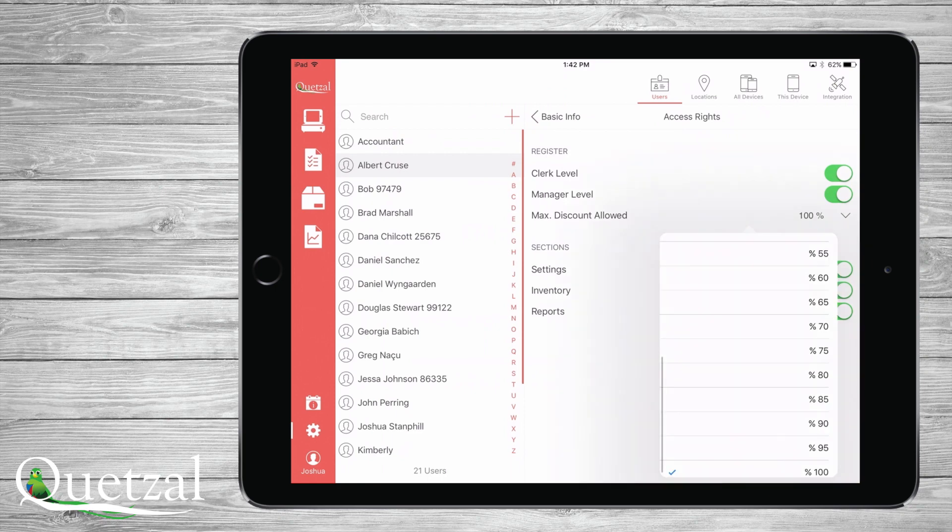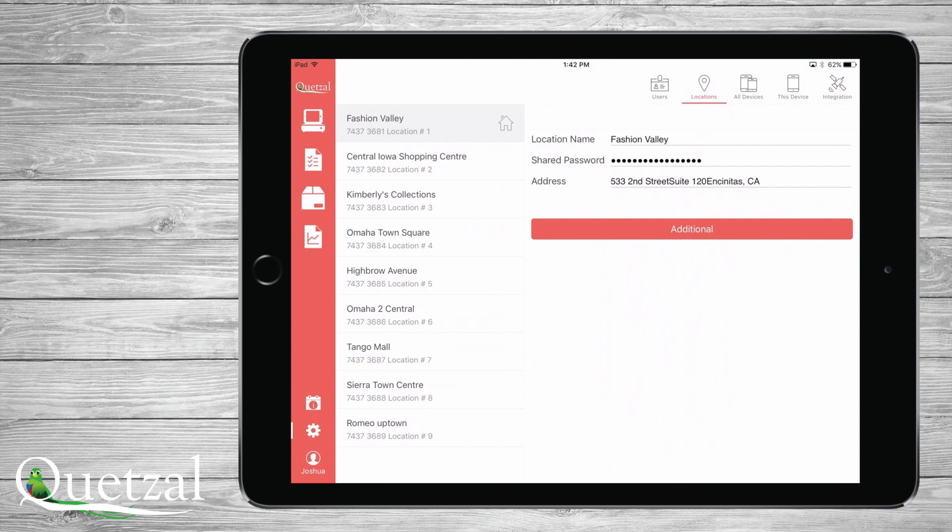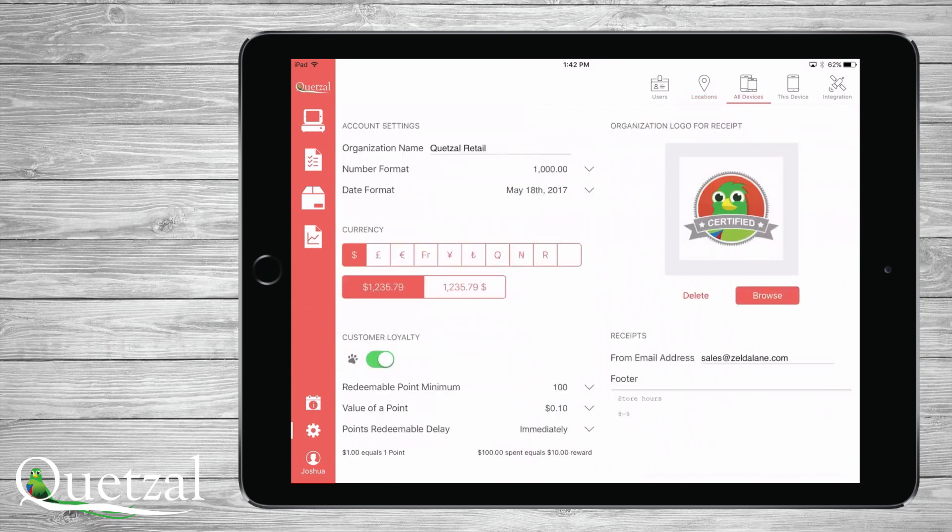If you have multiple locations, you can see and edit their information here. To set the company-wide device settings, just touch all devices and you can upload your company logo for receipts and set your email address which the receipts will come from.